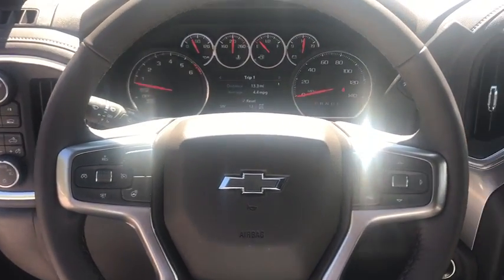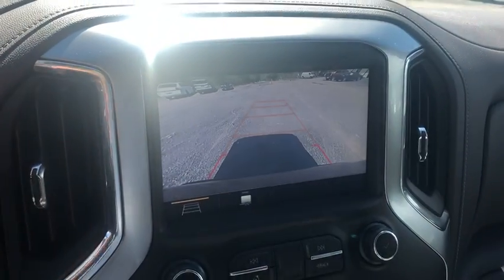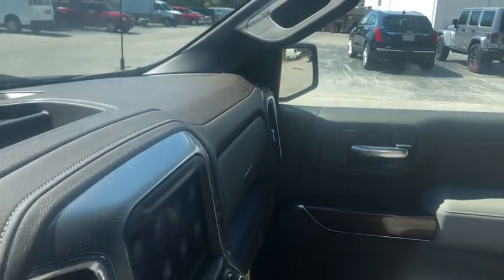Power windows, rear window defroster, power door locks, compass, security system, trip computer, heated front driver and passenger seats, heated steering wheel, fog lights.